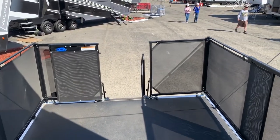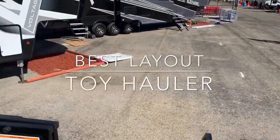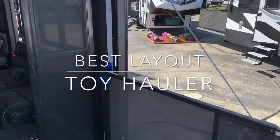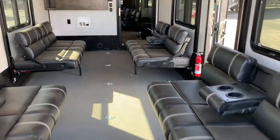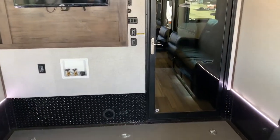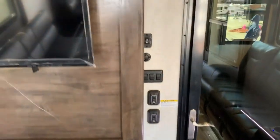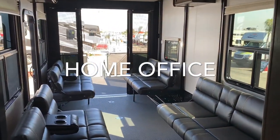It's a toy hauler with a backyard — this is called the backyard, it's like a little patio that extends to the outside. The seats pop up and you can put your toys in here. This is great for people who have a business and want to travel. There's the outside backyard, and here's the garage.